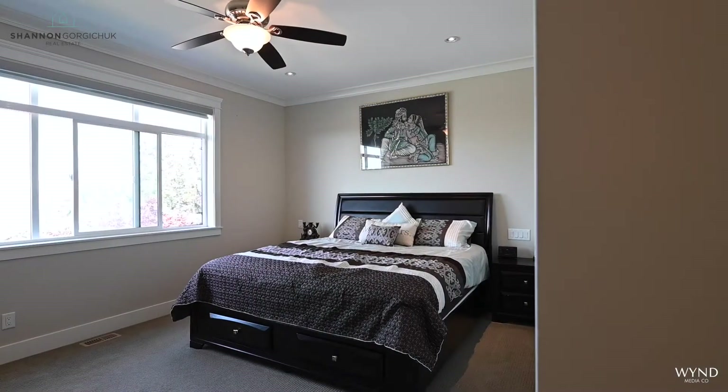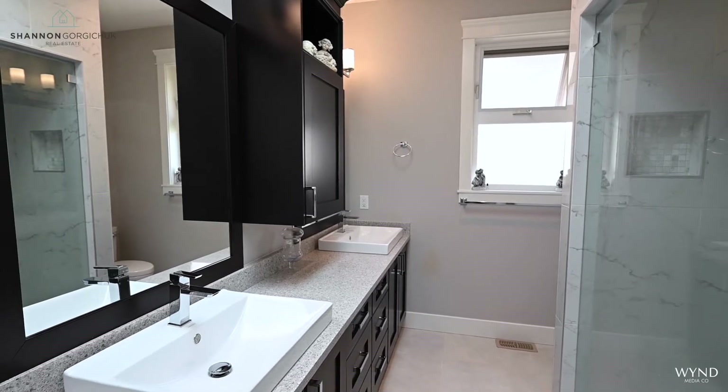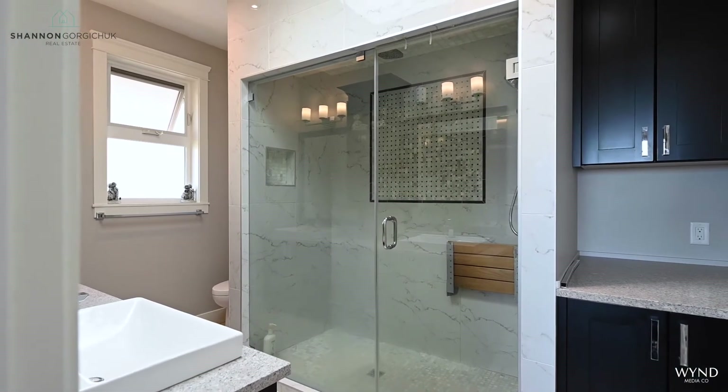The master bedroom is a private retreat with breathtaking ocean views. There is a spacious walk-in closet and an en suite bathroom with double sinks and a 6-foot long custom shower with steam option.